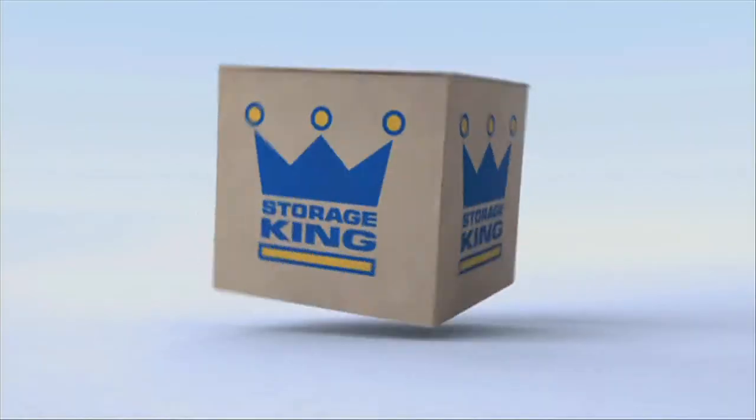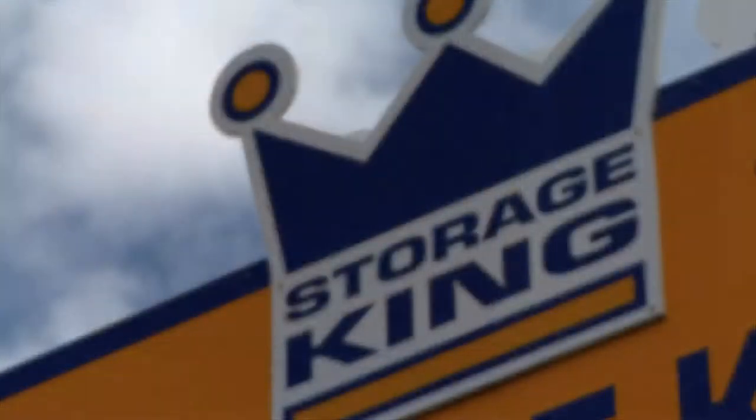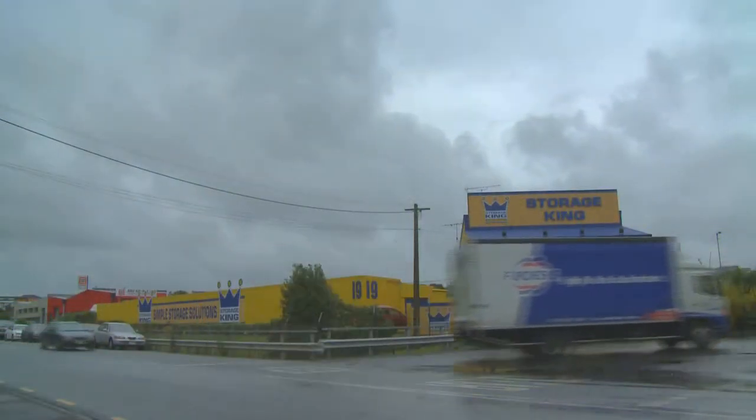Store it, save it, move it, keep it. Store it with Storage King. In the moving, selling, shifting, granting. Store it with Storage King.